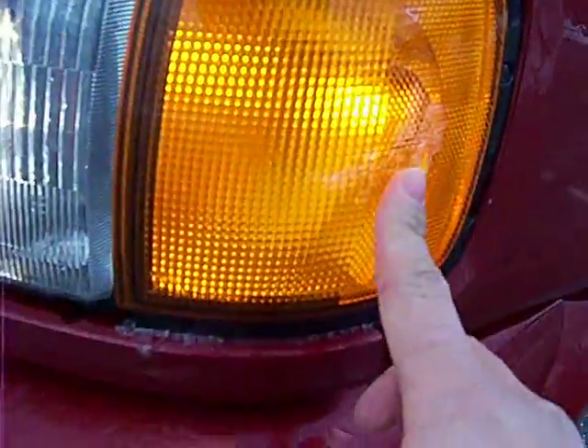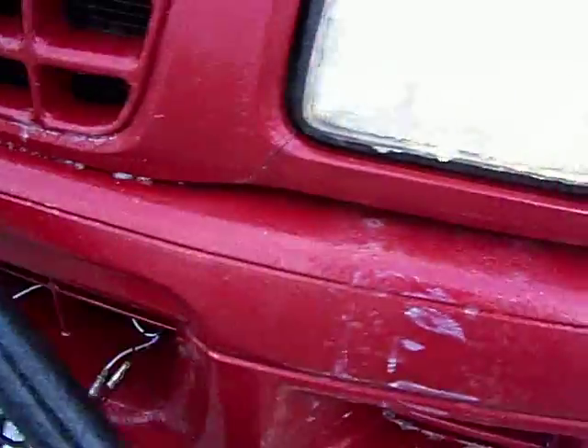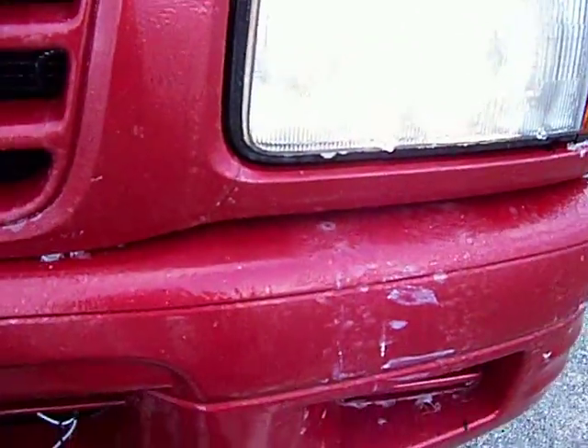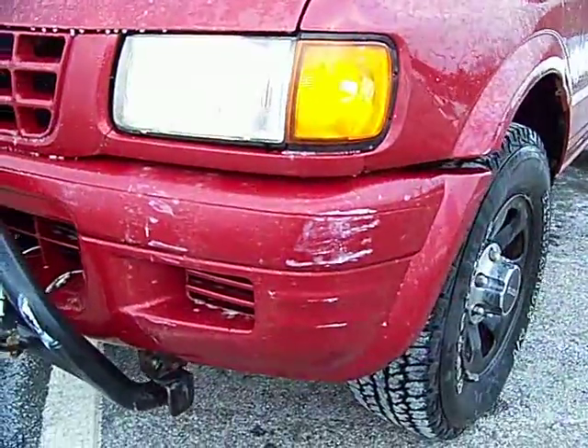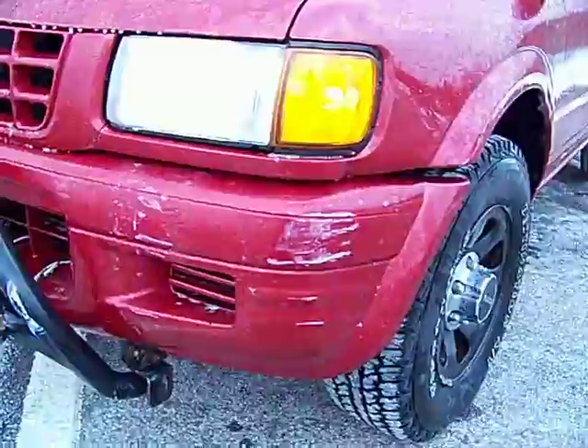There's also scratching on this corner right here. Cracking there as well. So from a wider angle you can kind of see that's one of the corners of the bumper that hit.